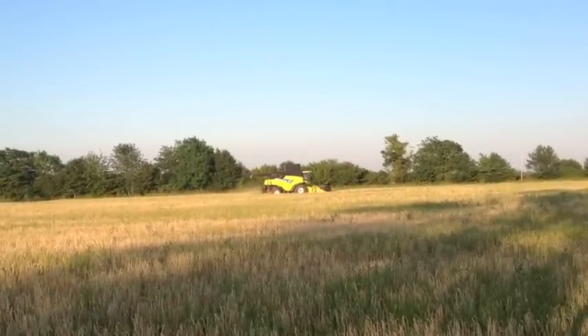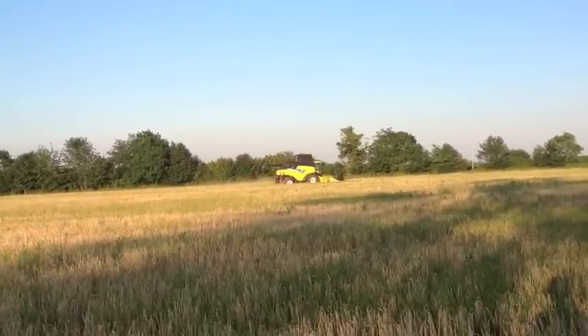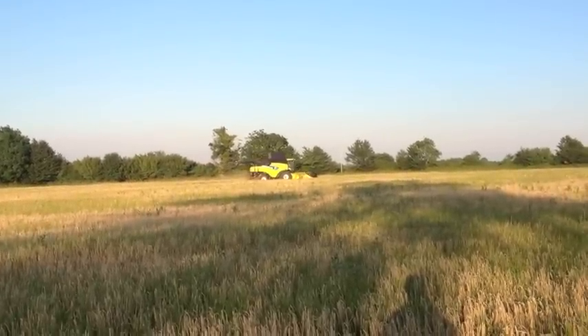This is the fourth day of harvesting barley. We're on our last farm now and should hopefully finish tomorrow. This farm is one we took on this year — I think I've shown a clip of it earlier.